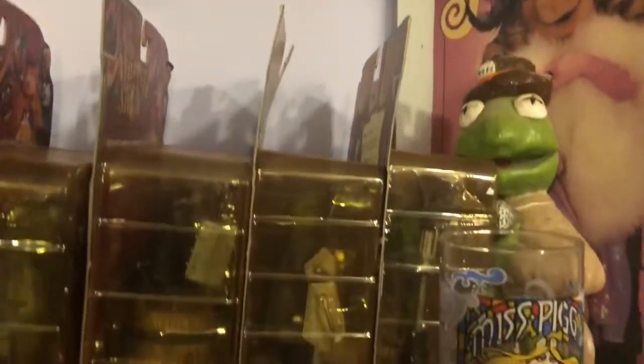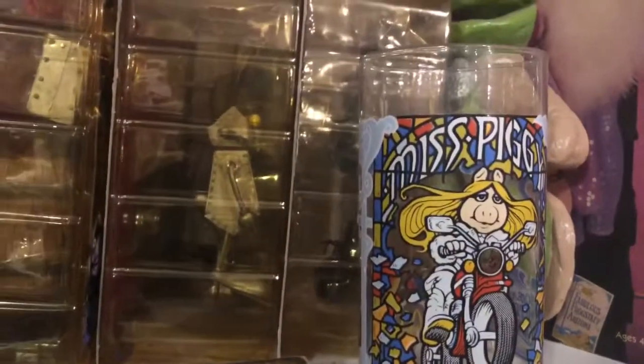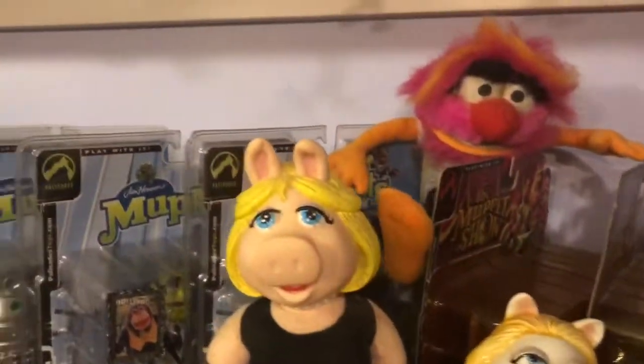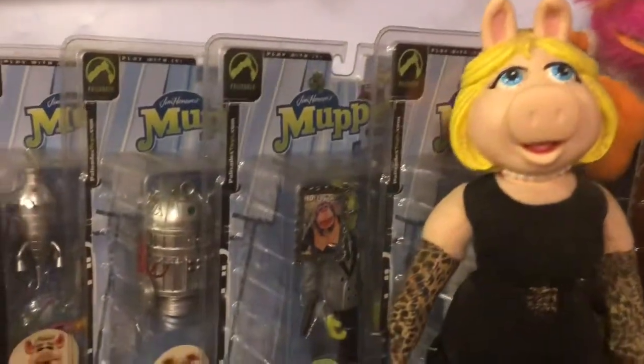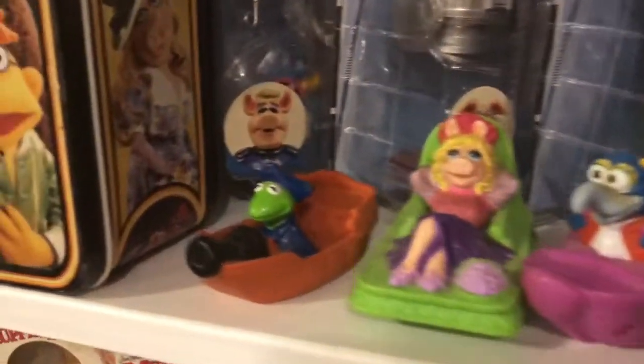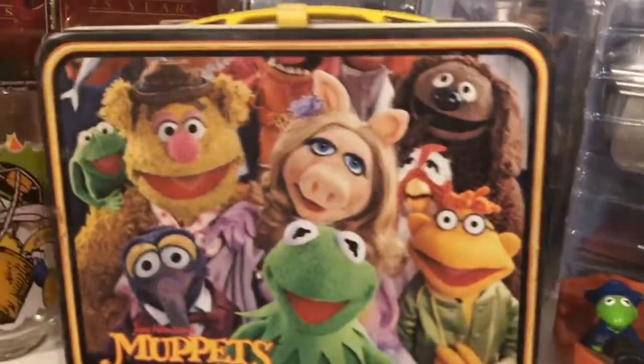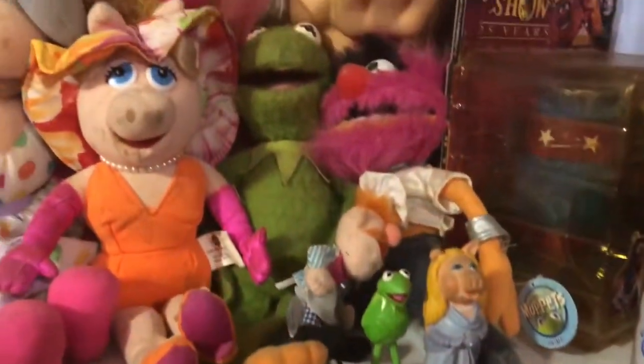I actually broke one cleaning them today, which I've had those things for years — I hate that. I have some tall Kermit and Miss Piggy dolls up there, an old Miss Piggy book, Kermit for the wall, a Miss Piggy glass — that's actually one of the ones I broke today but luckily I had two. There's some chapstick, a Miss Piggy figurine, more plush, figure sets in the background from probably the 90s or early 2000s, some old Muppet Happy Meal toys and a lunch box from the late 70s. Another glass and more plush.